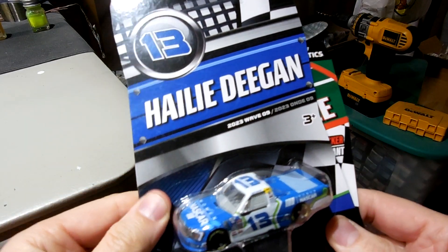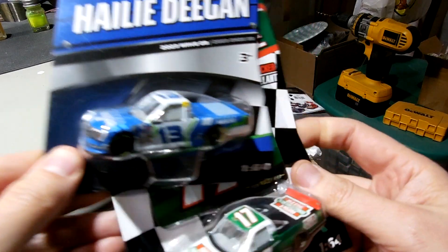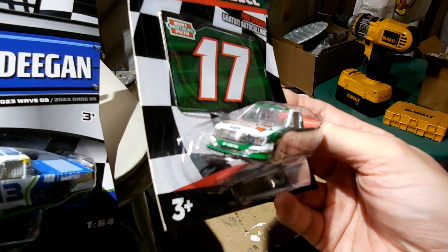What we're going to do in this video is compare this 2023 Wave 9 Haley Deegan Ford truck to this 2021 Wave 12 Ryan Preece Ford truck.